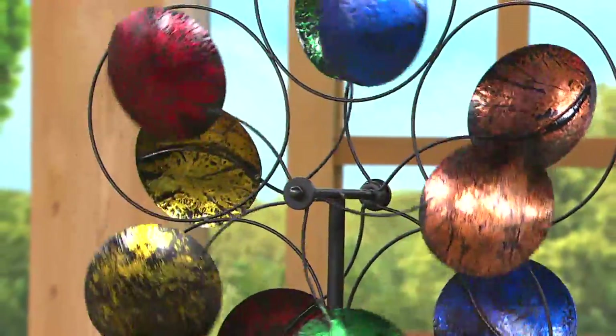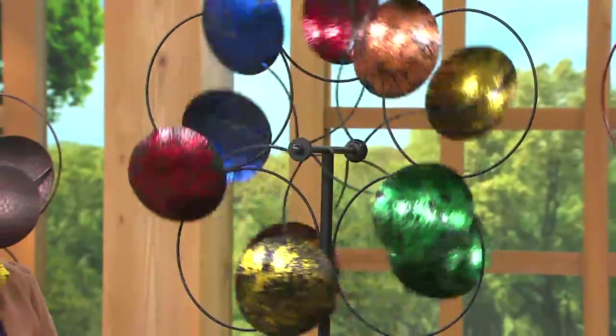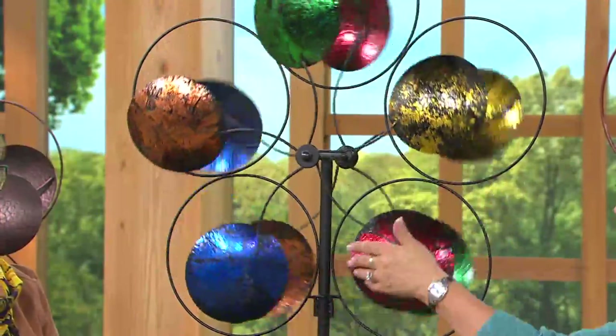They make absolutely no noise, but they are absolutely stunning. I put mine together in about two minutes — very easy assembly. And they're such nice quality.